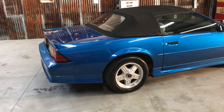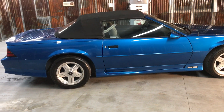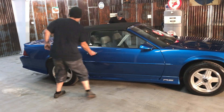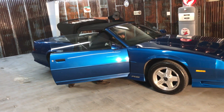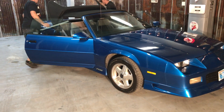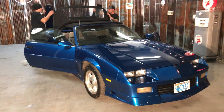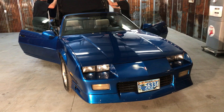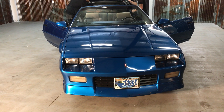1992 Chevrolet Camaro RS convertible. Go ahead guys, put the top down please. I have found nothing on this car that doesn't work flawlessly. I've actually been driving this car back and forth to my home. I drove approximately 100 miles yesterday on the interstate and she cruises down the road.